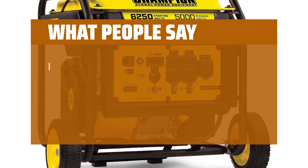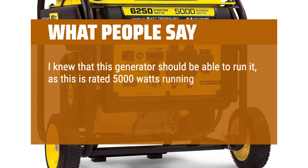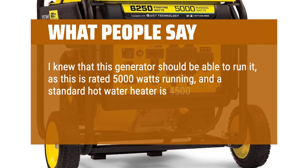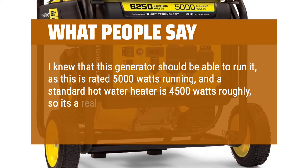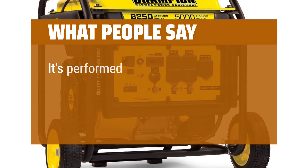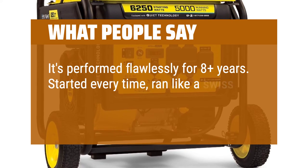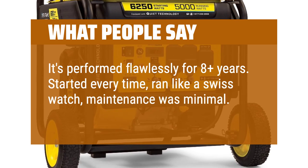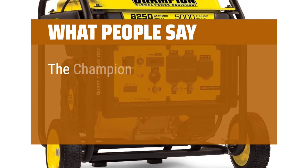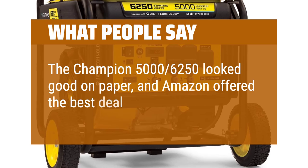What people say: I knew this generator should be able to run it — rated 5,000 watts running, and a standard hot water heater is roughly 4,500 watts, so it's a real test of the generator's output. It's performed flawlessly for 8-plus years: started every time, ran like a Swiss watch, and maintenance was minimal. The Champion 5000/6250 looked good on paper, and Amazon offered the best deal.